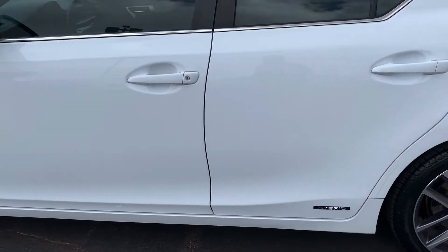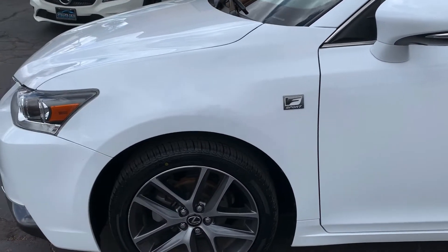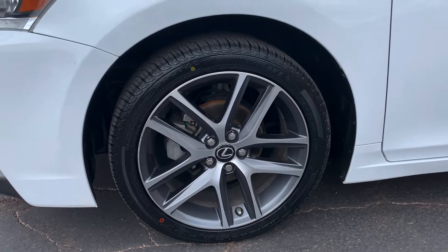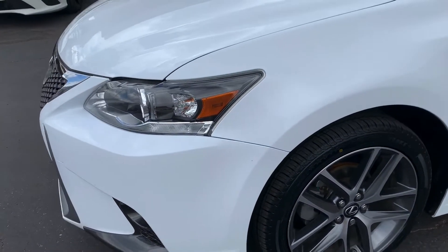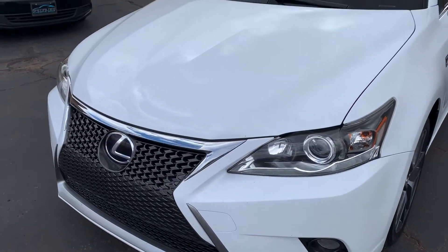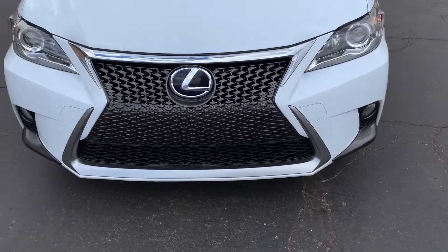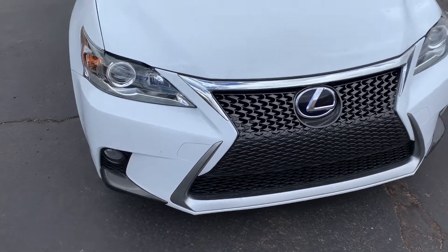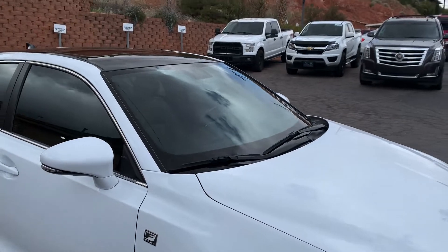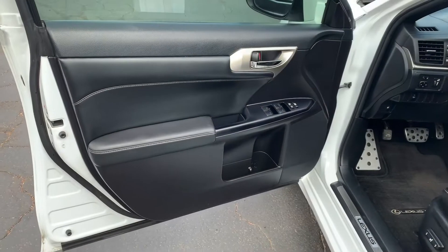We've got brand new tires on this vehicle — they were just put on yesterday as well. So they're ready to go and good to go for another 30,000 to 40,000 miles. Here's a close-up of the hood — I'll show you how clean that is. Like I said, there's very few rock chips and if there are, they're very small and hard to see.